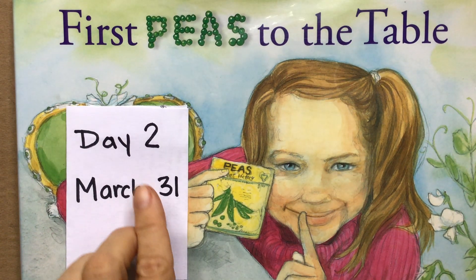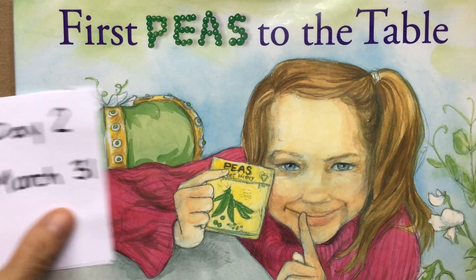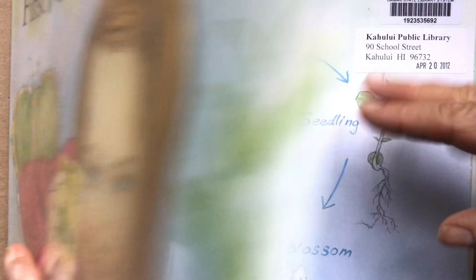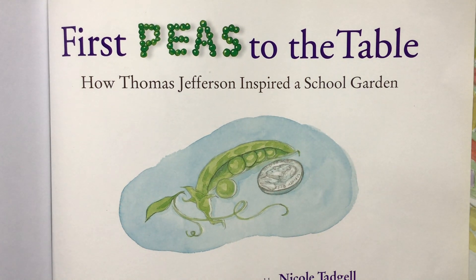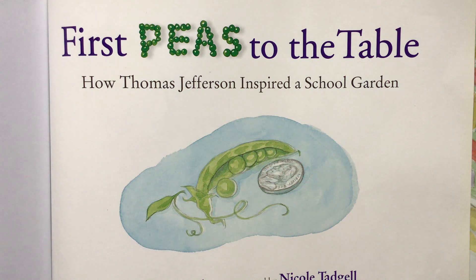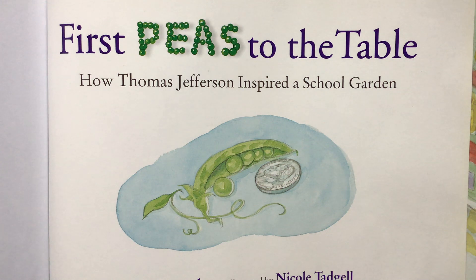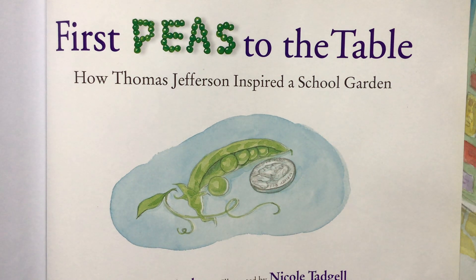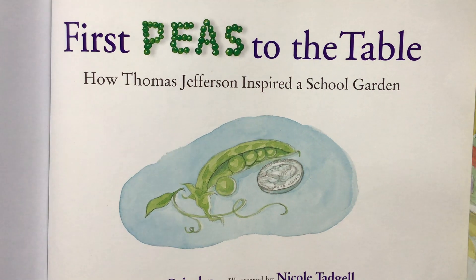We're looking at the book 'First Peas to the Table.' This is day two, March 31st, but you can watch this video whenever it works out for you. The last time we were together we read this book. Let's remember some of the things about the story. It's called 'First Peas to the Table' because the story is about how Thomas Jefferson, who was a president of the United States, had a contest among friends who were farmers to see who could grow peas fast enough to fill a whole bowl on the table. We learned that in this book, a bunch of students in a classroom were going to try to have a First Peas to the Table contest.